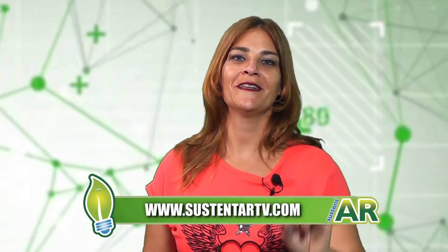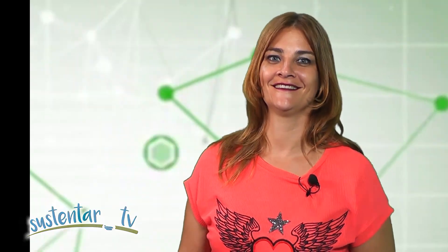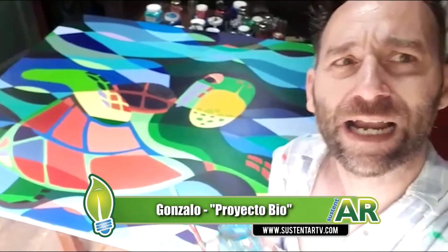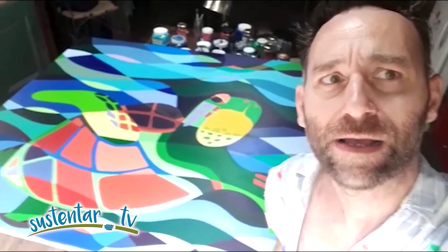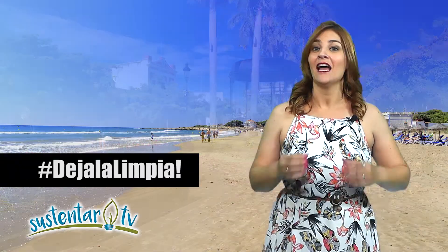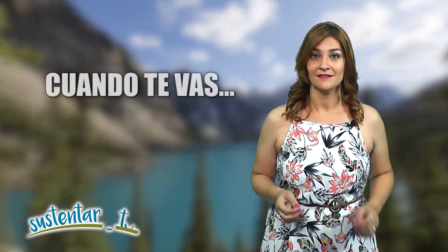Estuvimos con Gonzalo, que se sumó a la campaña de 'Dejala Limpia'. Vos también te podés sumar mandándonos tu video por Instagram, Twitter o Facebook, concientizando a la gente a través de un video selfie muy cortito, diciendo que en la naturaleza, vayas donde vayas, cuando te vas, la dejás limpia. Cuando vayas a la playa, al mar, a la sierra, a la selva, llevate todos los residuos. Entre todos es muy importante entender que los ecosistemas están exhaustos; debemos conservar y ser conscientes.